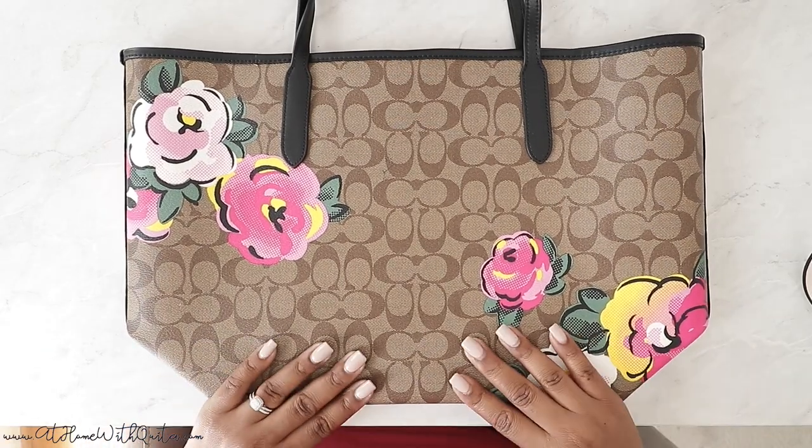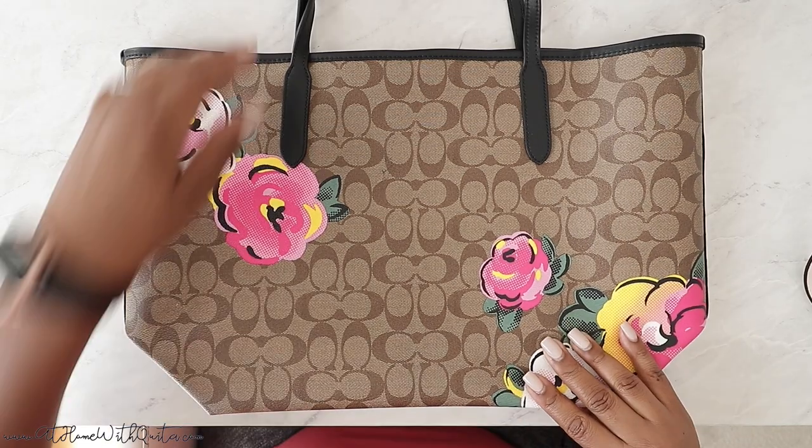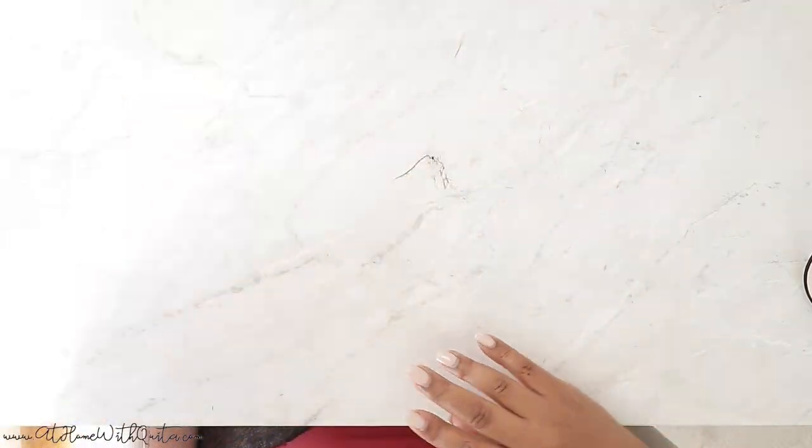I'll try to link all of these bags below. There's also going to be a $10 off coupon that I'll put below as well if you are interested in any of these bags. That is the first bag — super cute, very fun and vibrant, and just not typical me, but I'm so glad I picked it up.